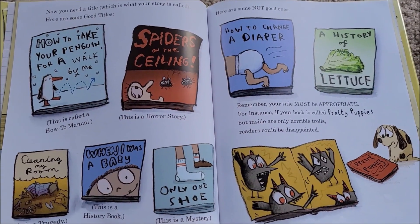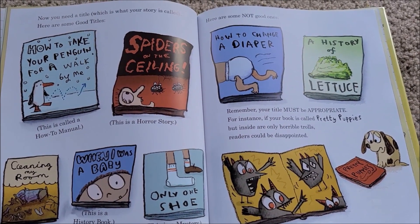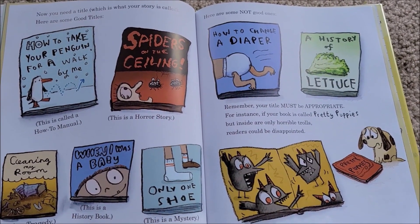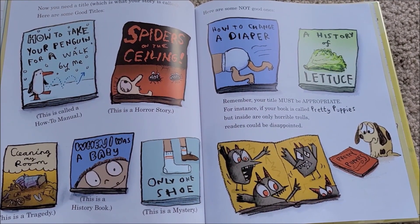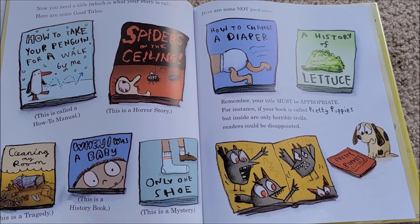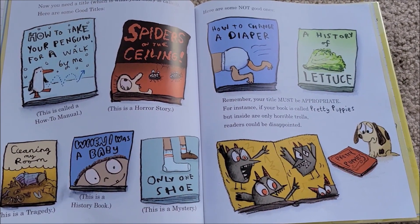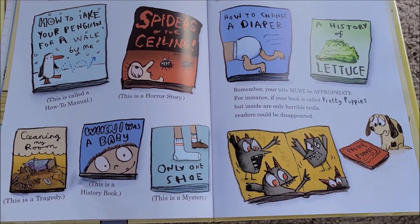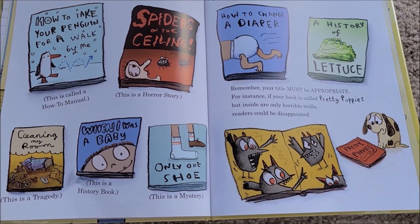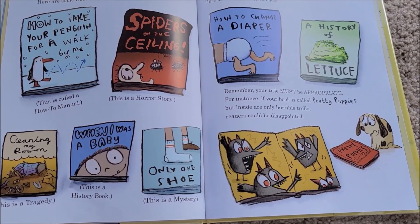Now you need a title, which is what your story is called. Here are some good titles: 'How to Take Your Penguin for a Walk' — this is called a how-to manual. 'Spiders on the Ceiling' — this is a horror story. 'Cleaning My Room' — this is a tragedy. 'When I Was a Baby' — this is a history book.